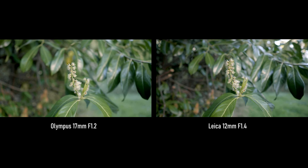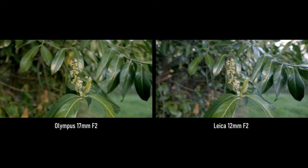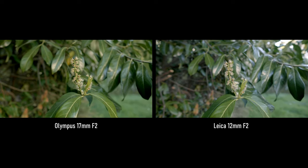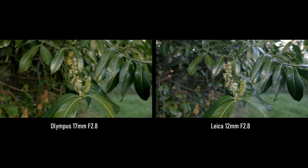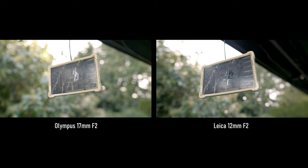Most of the tests will be dimension tests — it will be the deciding factor for which lens is for you. Generally speaking, they're both equally sharp, but the Leica has cooler colors and Olympus has warmer colors and is a tad brighter. I also filmed all the footage in V-LOG on the GH5S. The 12mm has a more stylized look, while the 17mm has a more naturalistic look.